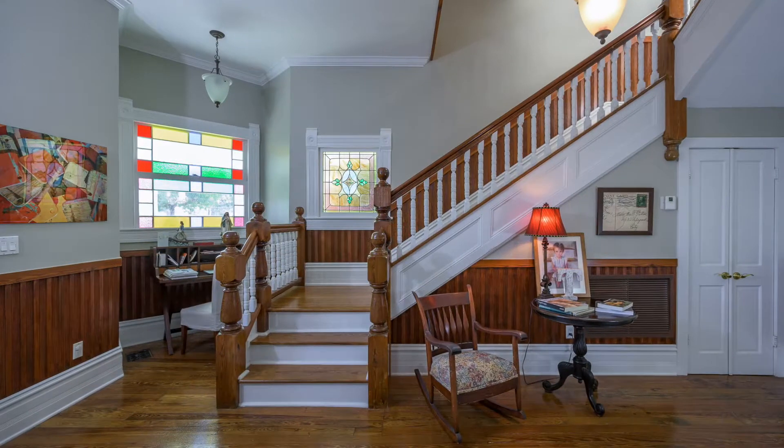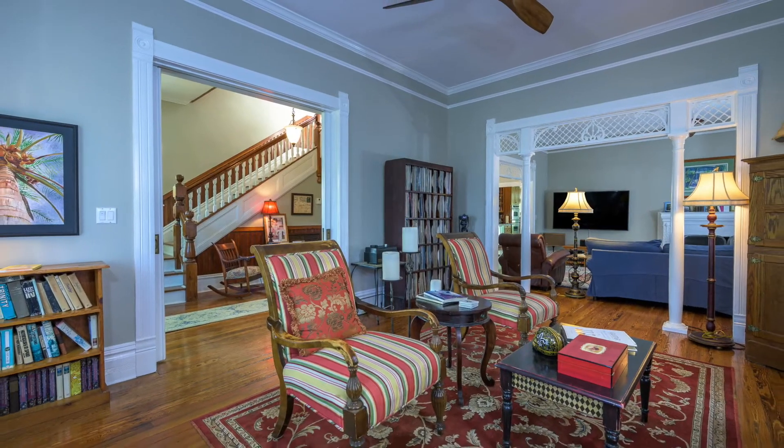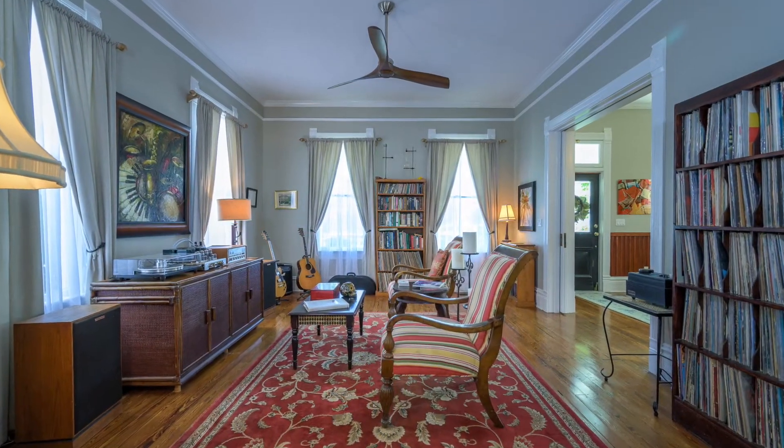The detailed trim, the leaded glass windows, and stick and ball accents in this home are beautifully preserved. The 12-foot ceilings are graced by wide base molding, beautiful crown, and Victorian picture rail molding.